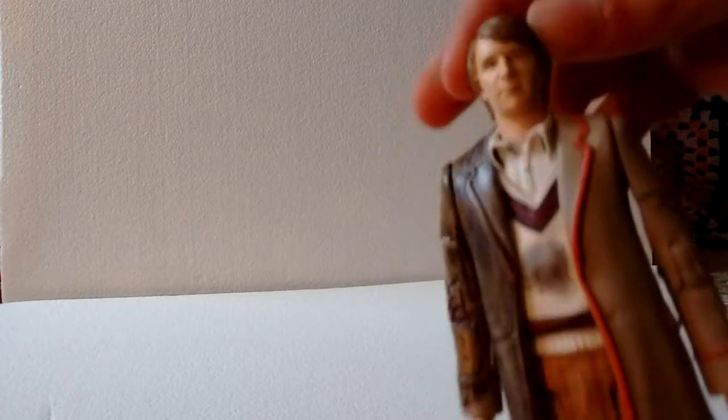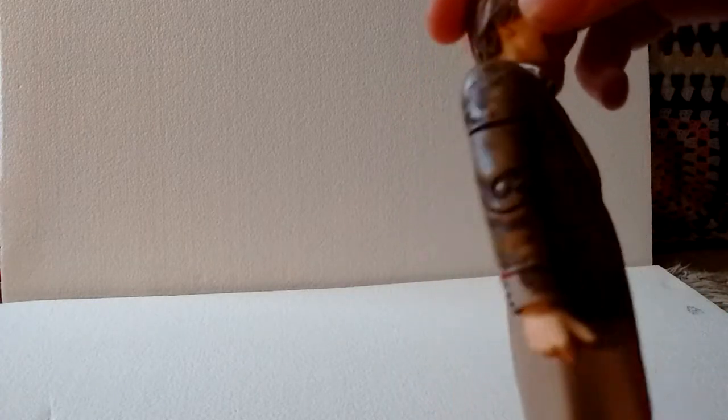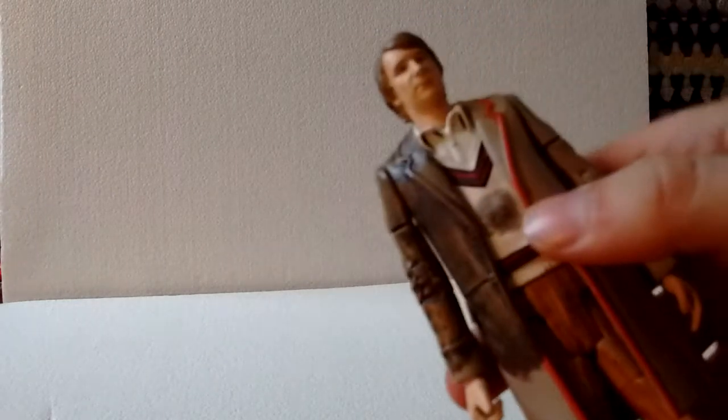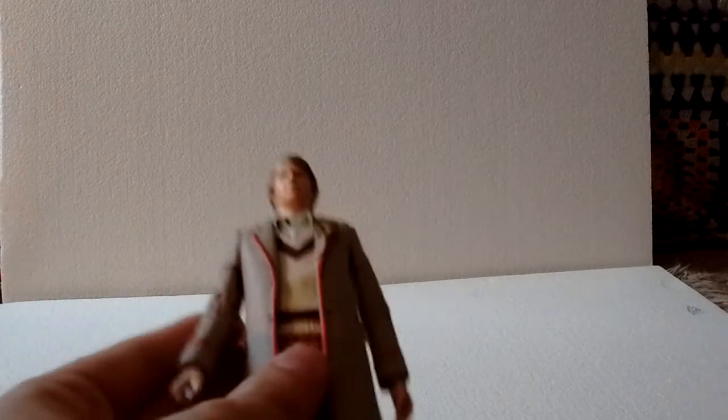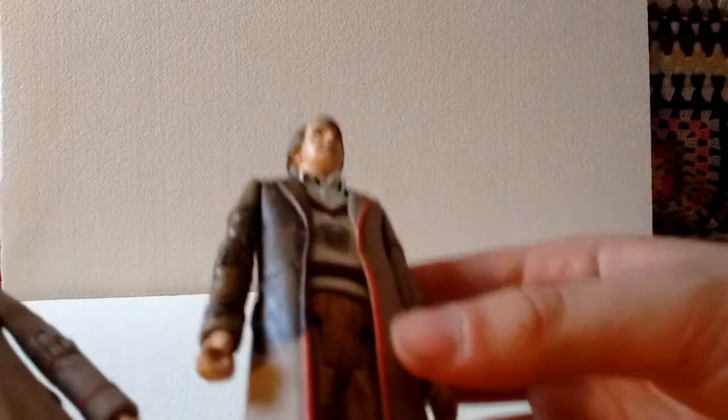Taking a look at the Fifth Doctor figure, he isn't anything that special. The mud has been applied quite badly — there's a really weird finger-splodge thing which doesn't really resemble mud at all. The figure is basically the Thirteen Doctors set Fifth Doctor, but without the celery and with mud thrown all over him, essentially. The mud isn't that great either.